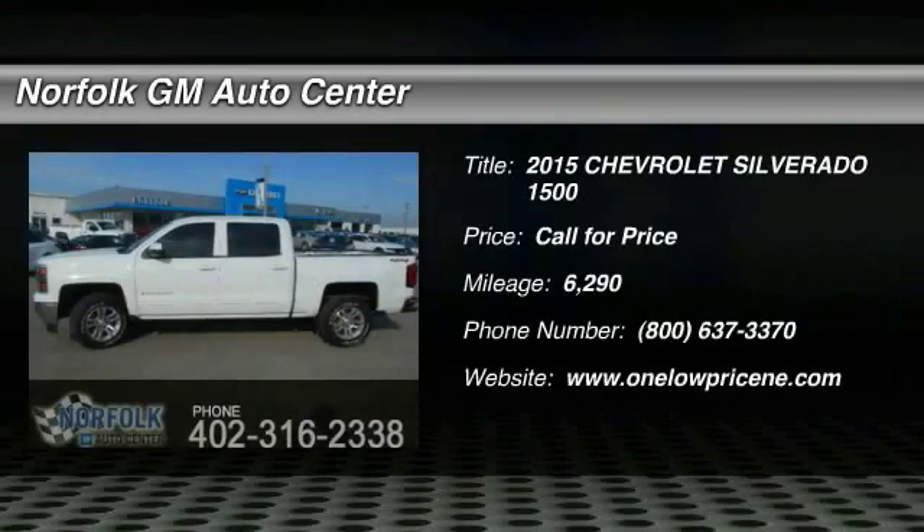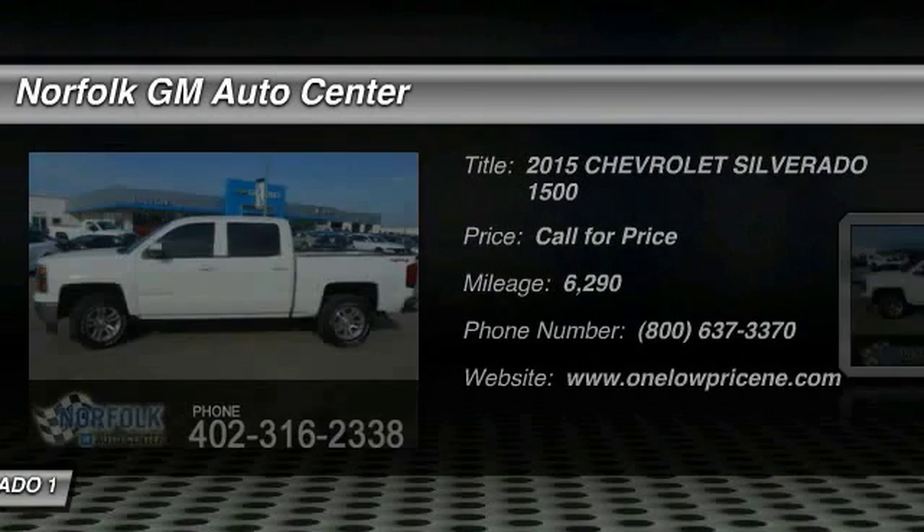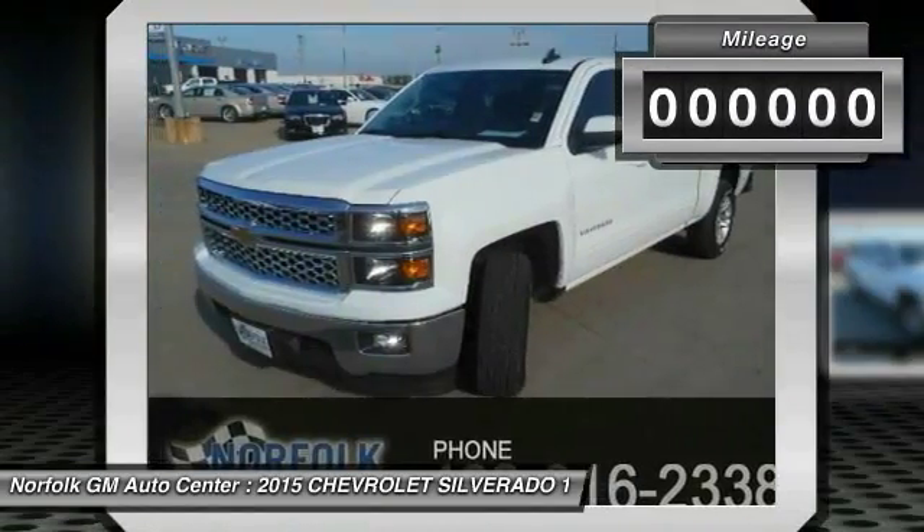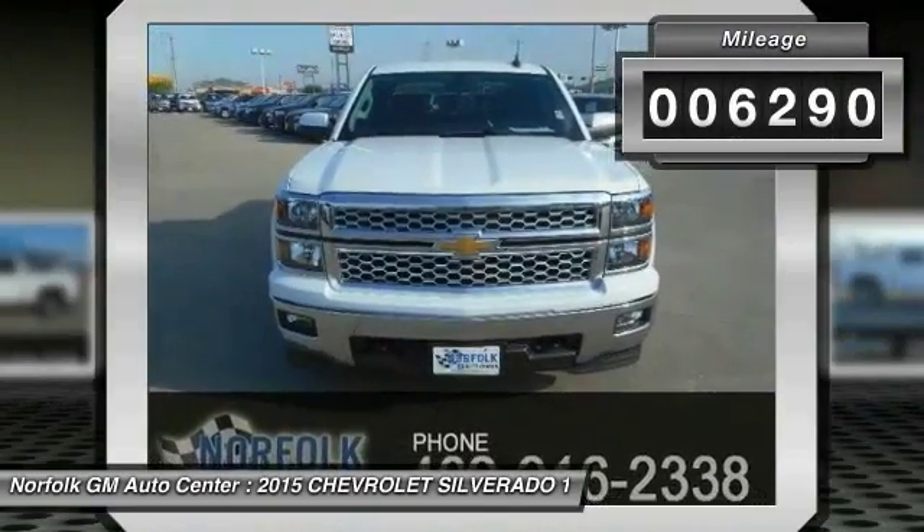The 2015 Silverado 1500. The Chevy Silverado 1500 has the lowest cost of ownership of any full-size pickup. This vehicle has less than 7,000 miles.